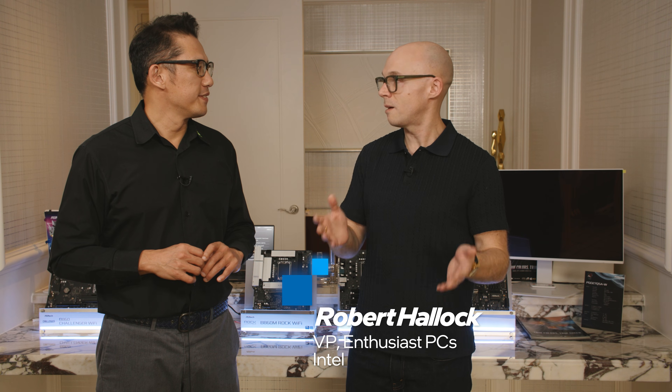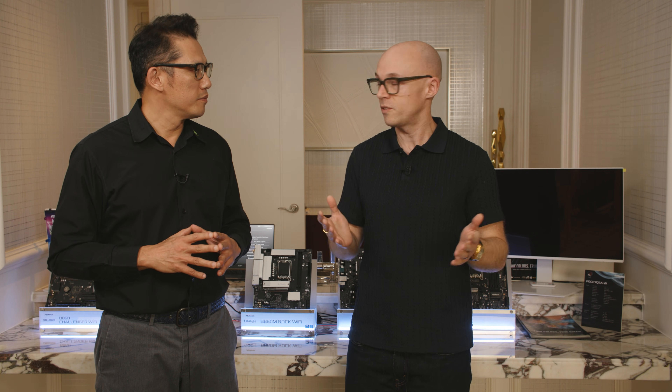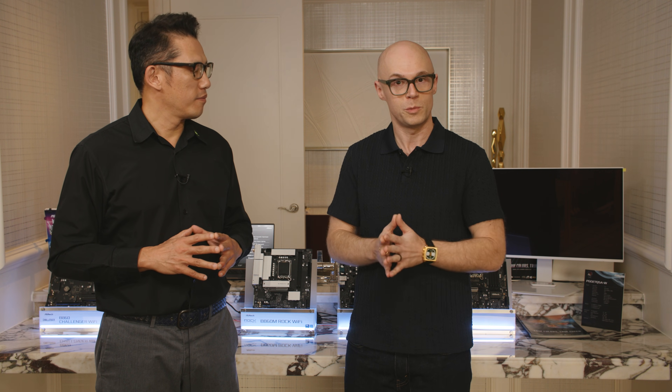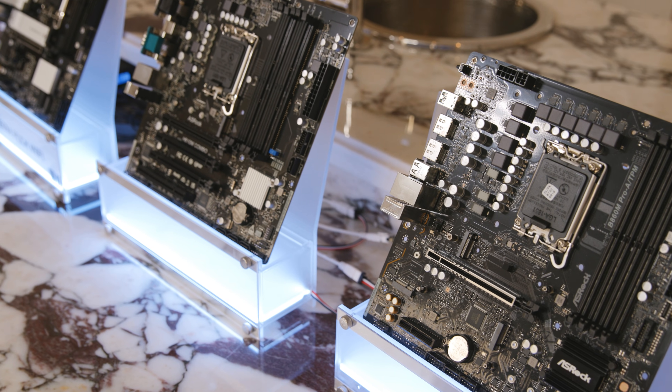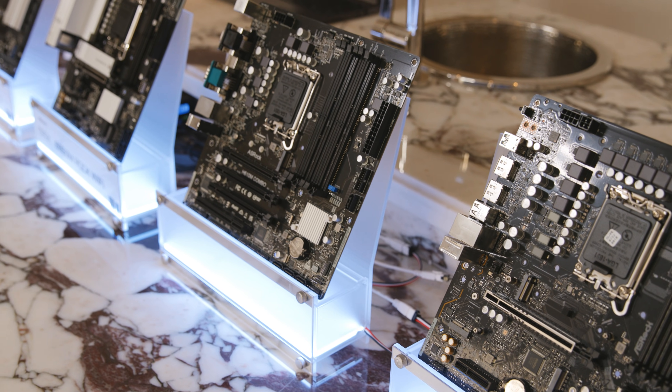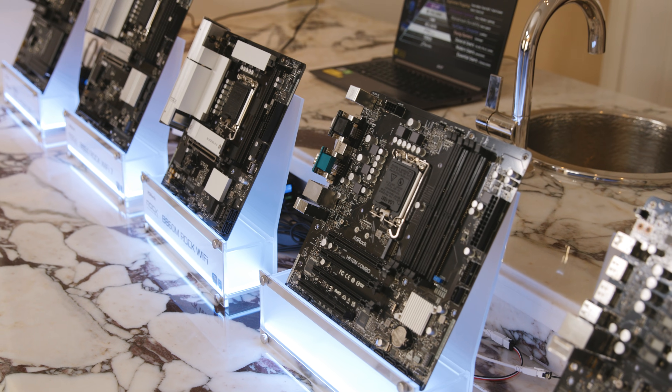Hey, I'm Robert with Intel here at CES 2026. A big topic in the PC industry, as we all know, is the price of memory. All of the industry partners are doing what they can to bring down the cost of gaming and make PC gaming accessible to folks. Intel is doing what they can, and of course ASRock is doing what they can. I'm here with Chris of ASRock and we've got some new motherboards to talk about today — some with DDR4, some with DDR5, some at really nice prices.